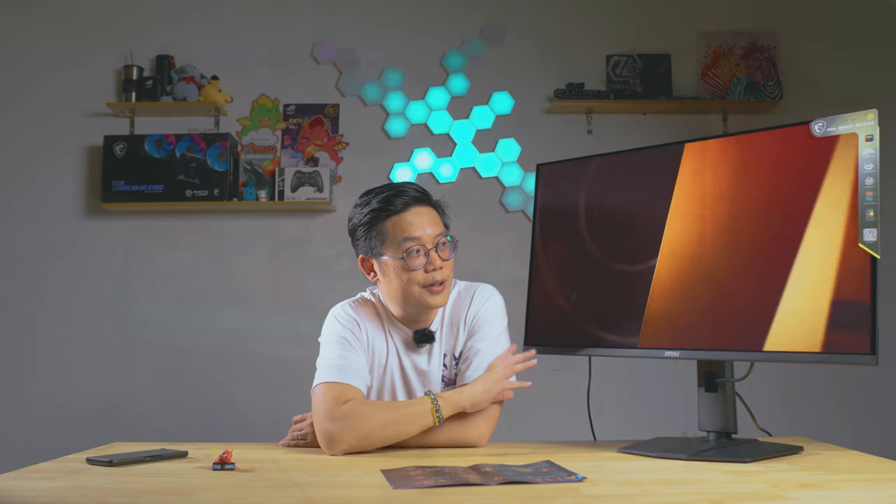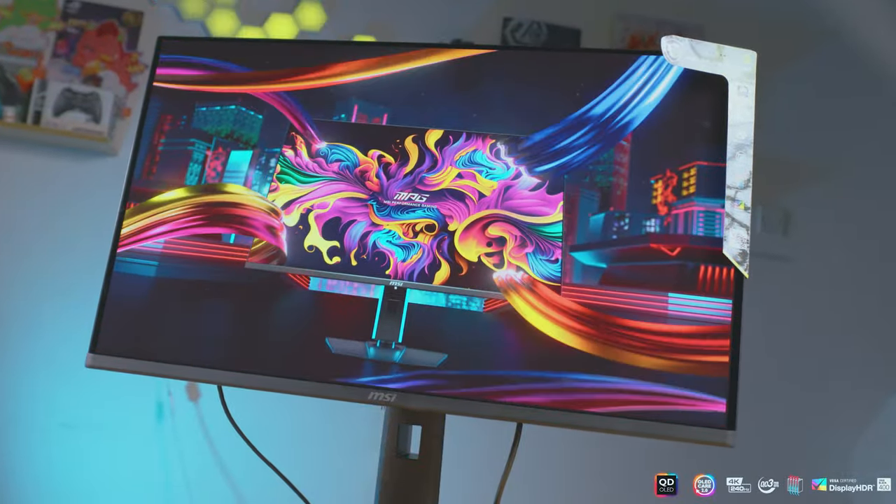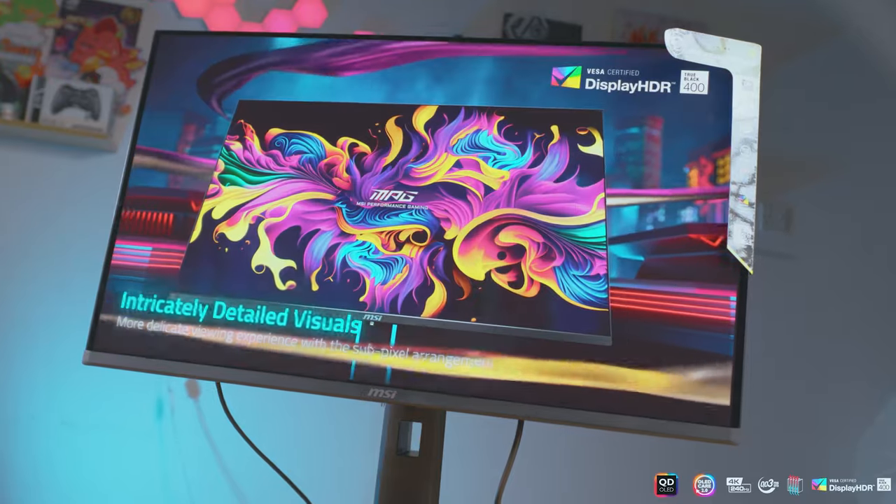MSI has outdone itself this time. Amongst all the displays from MSI that I've tried, this is probably one of the best already. It has very vibrant colours, a Clear MR rating of 13,000 — meaning very little motion blur and very sharp visuals — and a true black rating of 400, with a brightness of 250 nits.